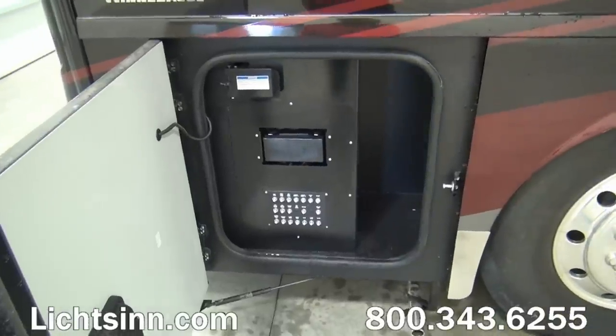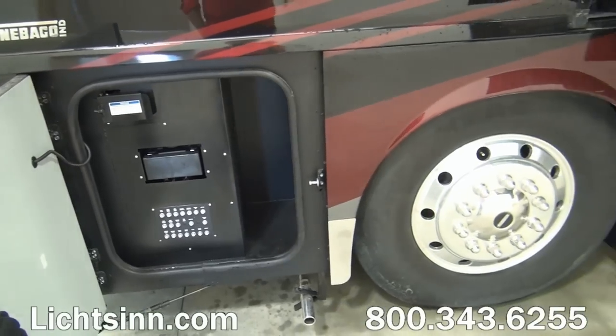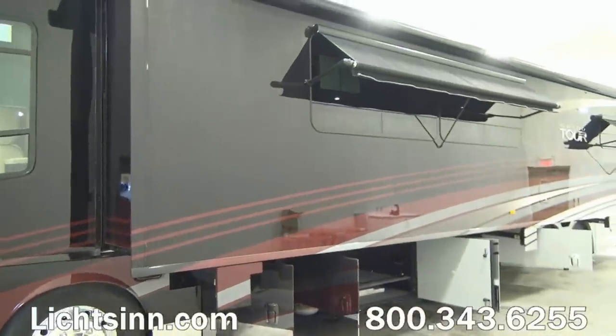A critical upgrade is the ZF independent front air ride. Much like your automobile, the independent front suspension will absorb the jounce when traveling over varied terrains. 22.5-inch aluminum wheels are standard.